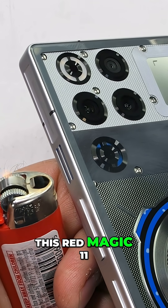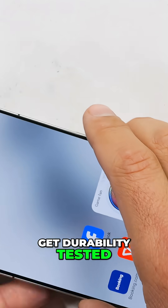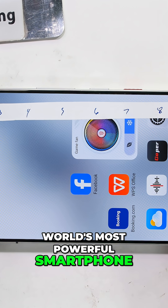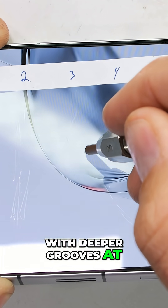As of now, this Red Magic 11 Pro is the most powerful smartphone on the planet, and it's time to get durability tested. Unfortunately though, it looks like the world's most powerful smartphone has a screen that scratches at a level 2 with deeper grooves at a level 3.